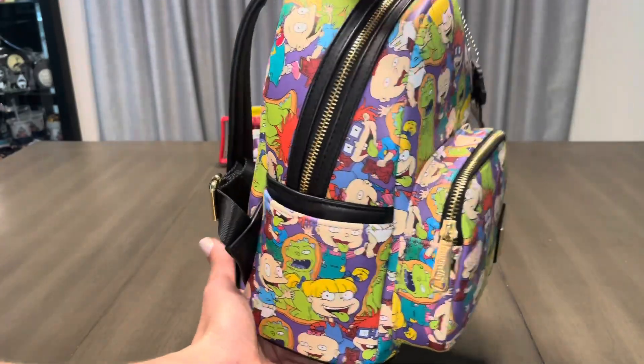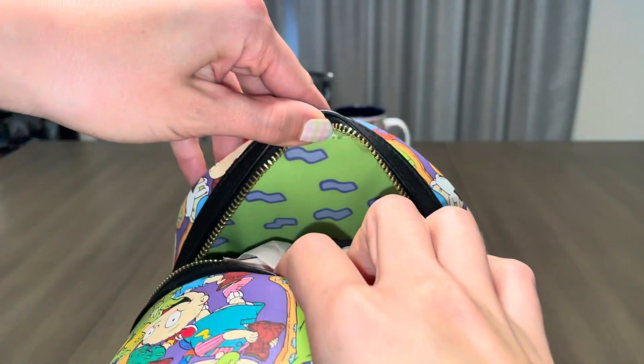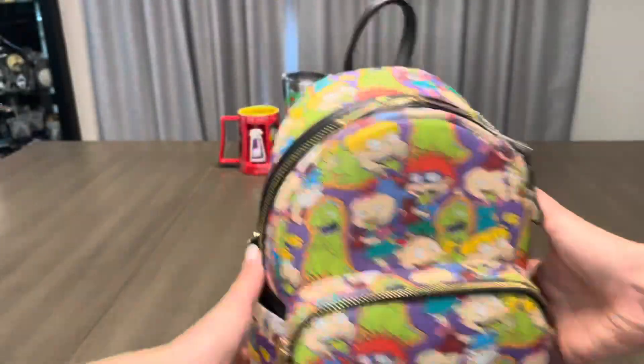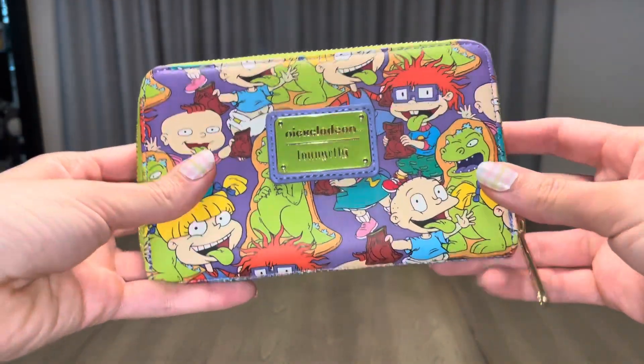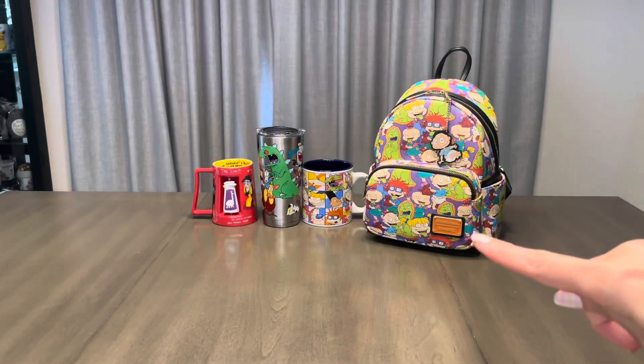I remember hearing this theme song whenever, wherever, and running to the TV just to watch the show. For the inside lining, we have the iconic bright green background with the purple squiggles, and because this bag is so amazing, I had to get the matching wallet. The thing that drives me nuts is Lounge Fly chose a bright green plate and a green zipper color compared to the bag's orange plate and black zippers.